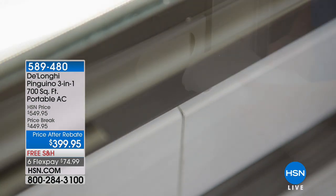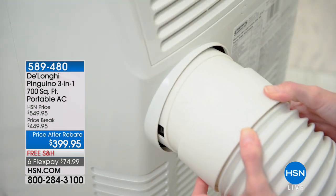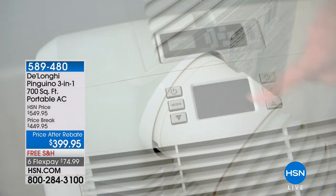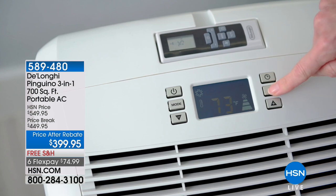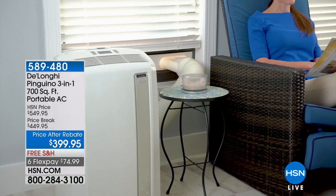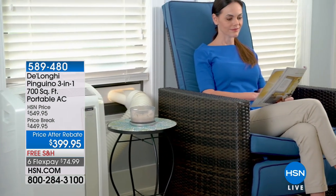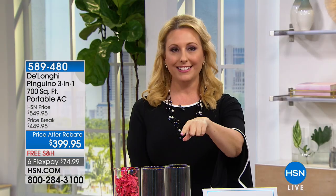This is a portable air conditioning unit for 700 square feet. We are doing a special $50 rebate, so for $399.95 you get this beautiful white unit. I'll tell you — I bought this. I redid my whole bedroom. I have the DeLonghi in brown and I bought this white one. They told me it was $8,000 to get air conditioning in my bedroom. I bought the DeLonghi instead.